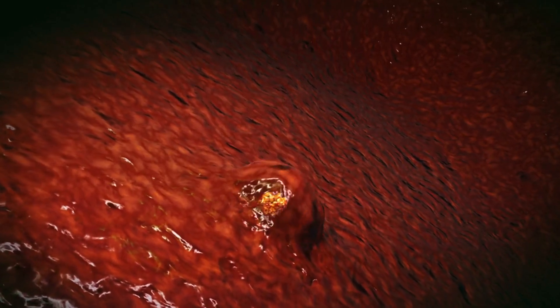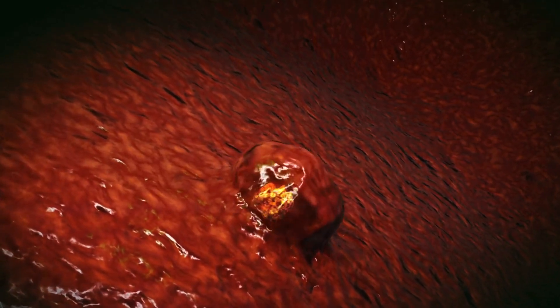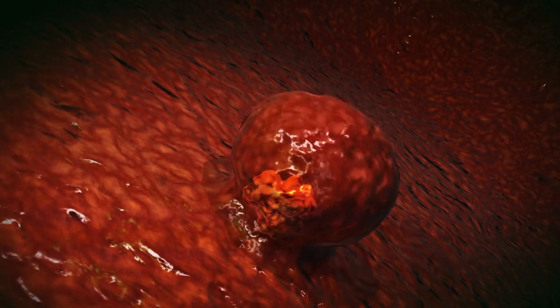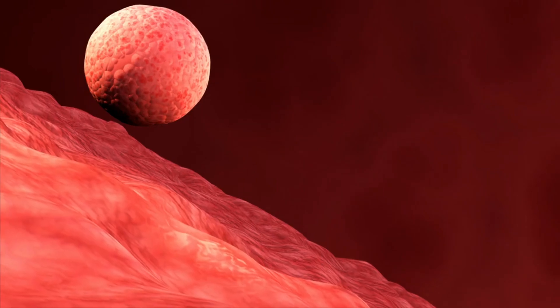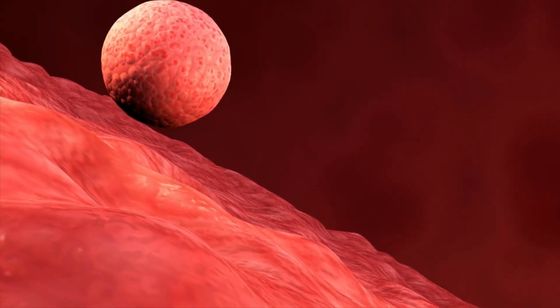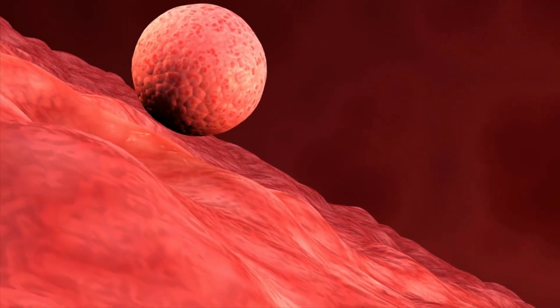The blastocyst now reaches the uterus, where it embeds itself within the thickened endometrial lining. This crucial step, known as implantation, secures the embryo in a nutrient-rich environment.